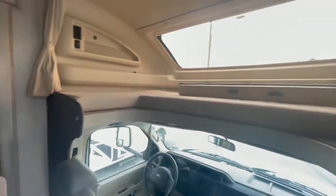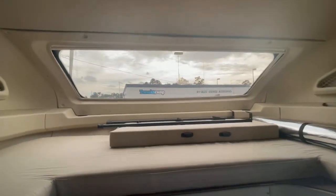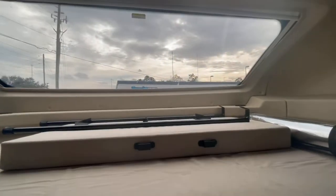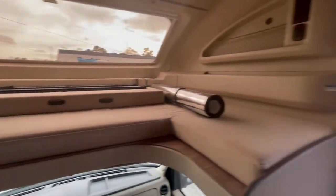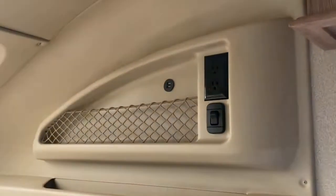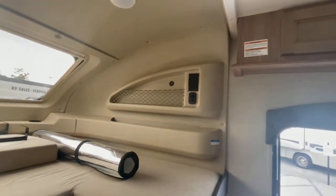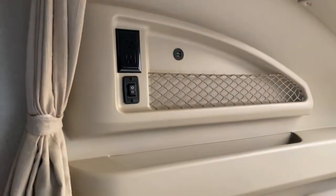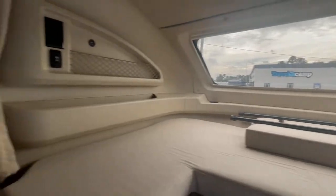Look at that stargazer window — that is awesome. It brings real RV luxury. When you're camping, what better than to lay up here on the bed and check out the stars or the sky? You've got power outlets, dual USB on both sides so you can charge phones and devices, and cup holders up front. Little storage up there as well.